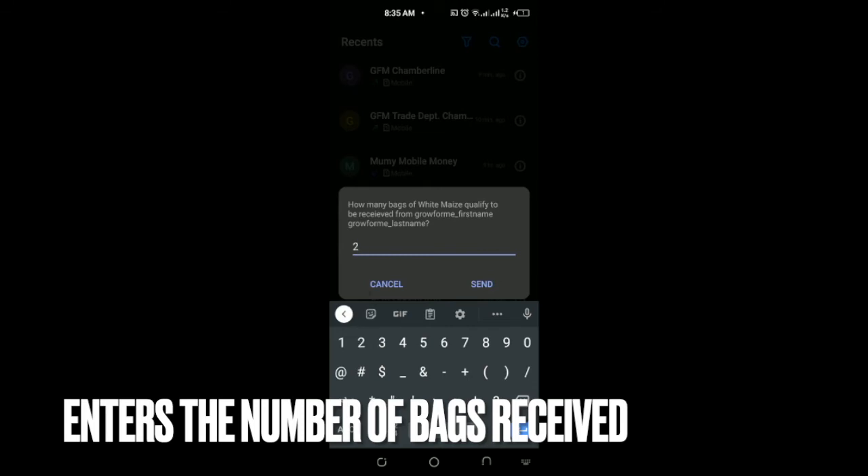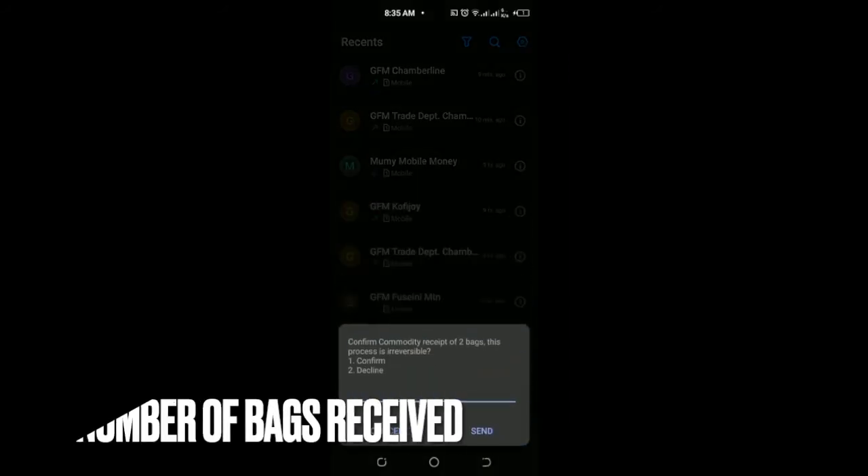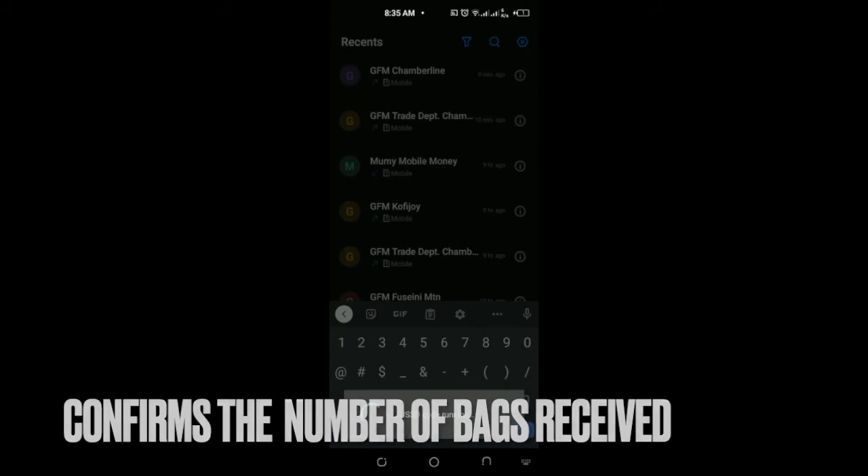The officer enters the number of bags received and confirms. Once confirmed, the payment is executed instantly. The farmer receives instant payment on his mobile phone and is ready to go.